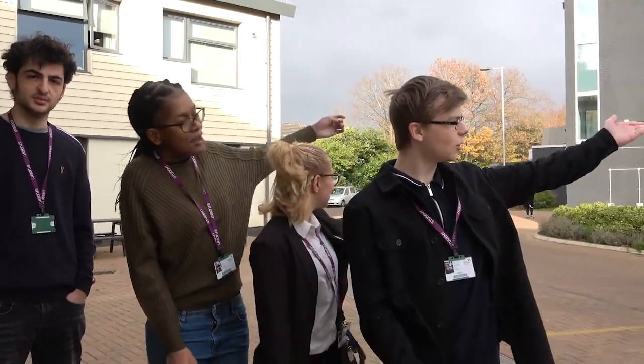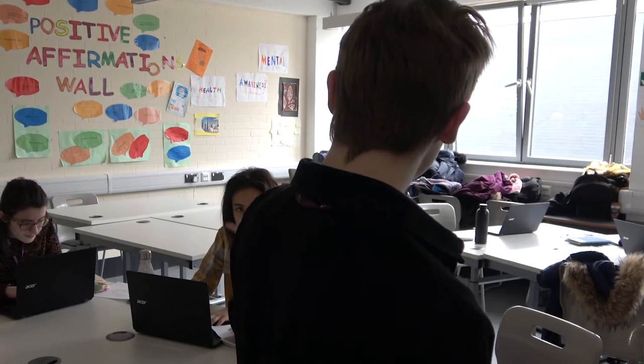We all have classes in the eBlock. The eBlock also has classes for people who need help with speech and language. This is one of our bass rooms in the eBlock. This is the drum and dance studio where we do a lot of workshops and rehearsals, because we are Performing Arts students.